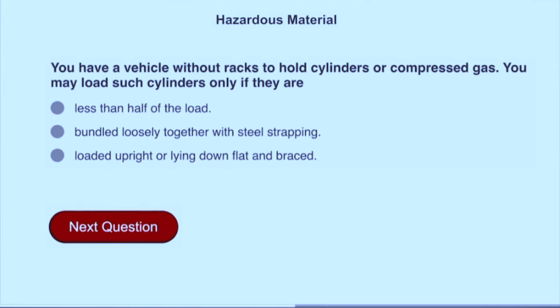You have a vehicle without racks to hold cylinders of compressed gas. You may load such cylinders only if they are loaded upright or lying down flat and braced.